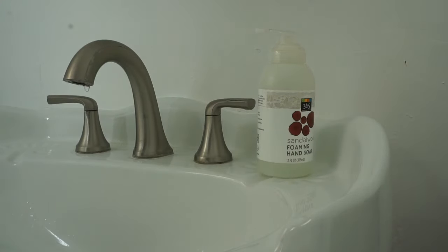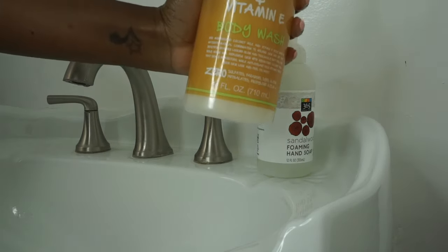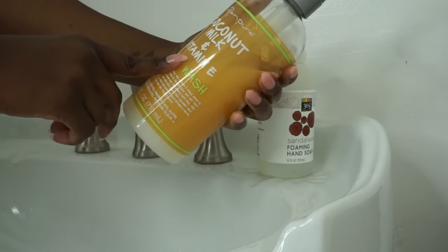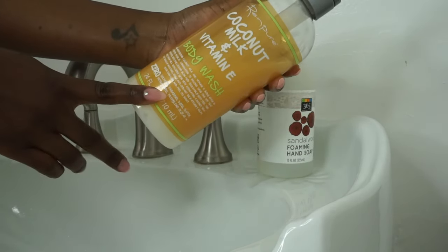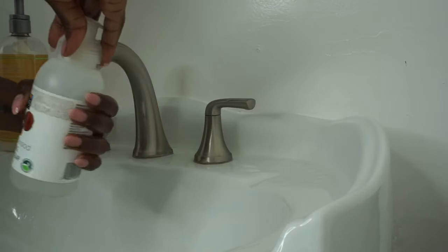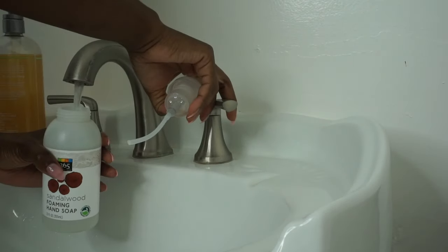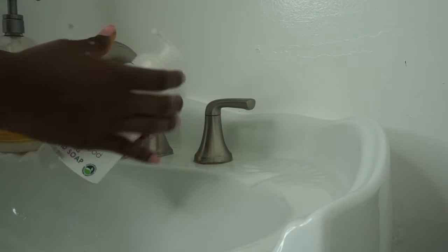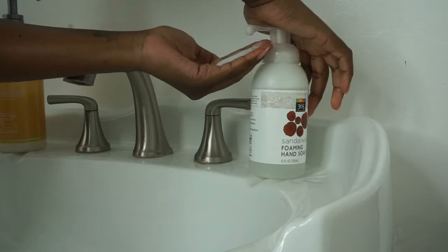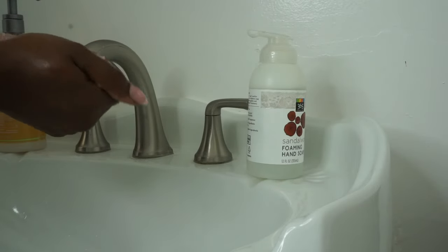The next thing I do is I stopped repurchasing soap. Now I just use my body wash to create hand soap for my bathroom and for my kitchen. It's just more sustainable and more affordable. I'm not going to buy into this consumerism of just purchasing and purchasing — I use what I have at home to create the things that I need, and it works just as well.